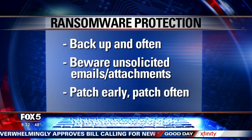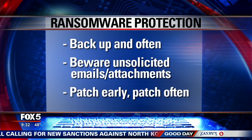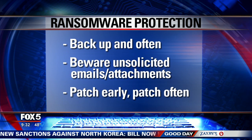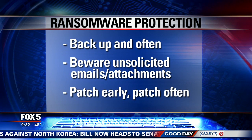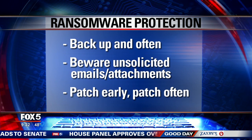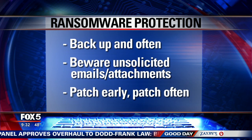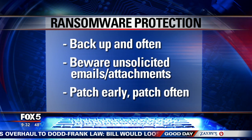Here are some ways to protect yourself. Back up often, and keep your computer backup off-site, like on an external hard drive. Be cautious of any unsolicited emails with attachments — just delete those. Patch early, patch often, which means keep your software updated. A lot of updates are in place to patch the system weaknesses that allow viruses in.